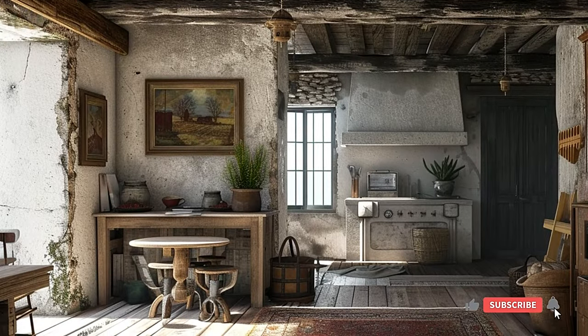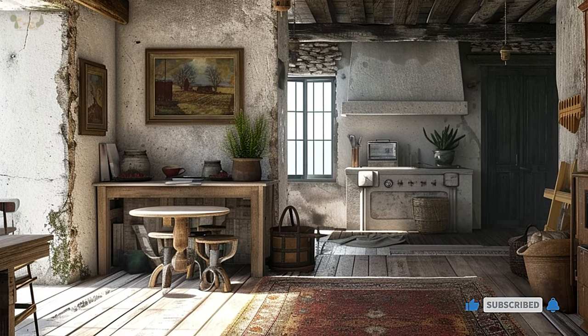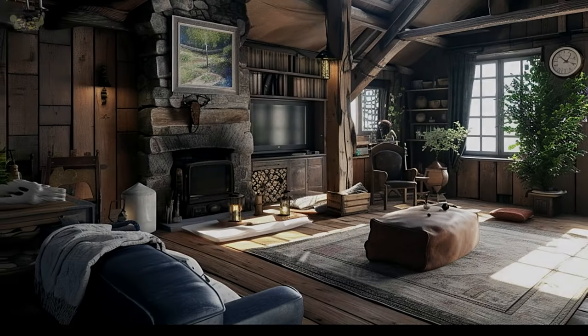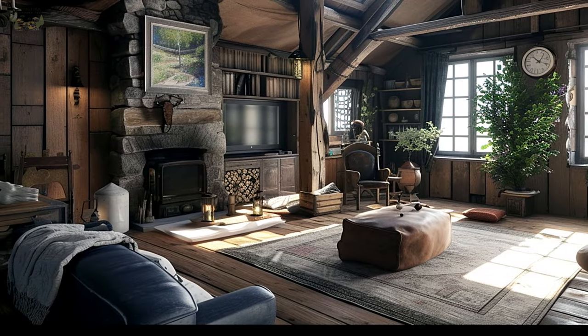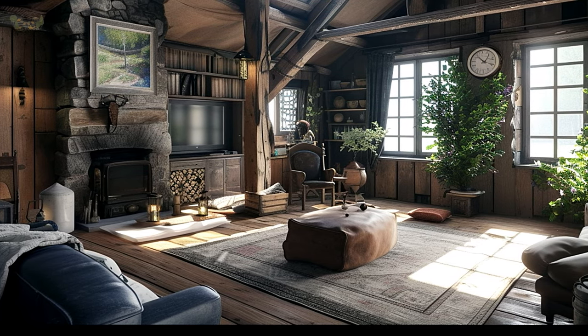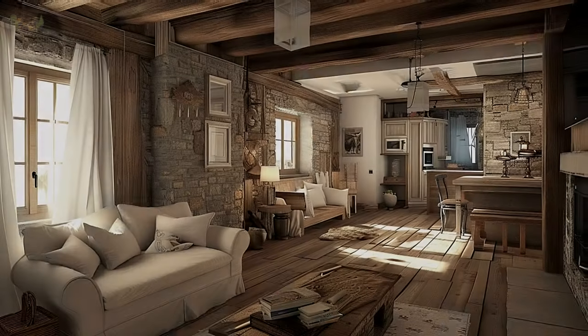Explore the integration of vintage and antique accents that bring a sense of history to your home. Picture a room with carefully curated vintage finds, such as aged mirrors, antique picture frames, or repurposed furniture. These unique pieces become focal points, adding a touch of nostalgia and individuality to your rustic chic interiors.